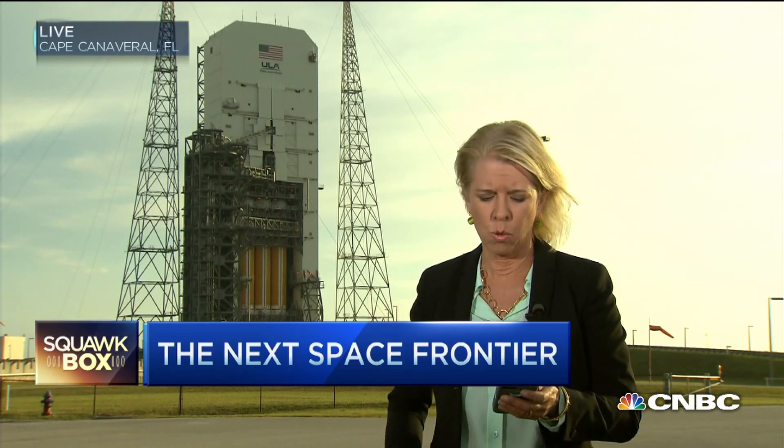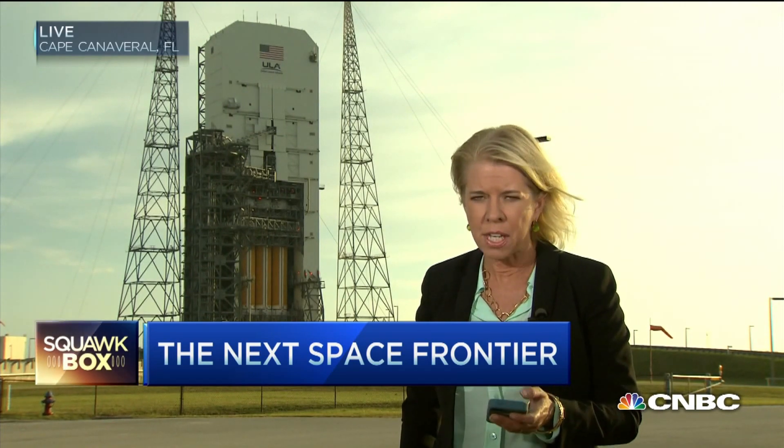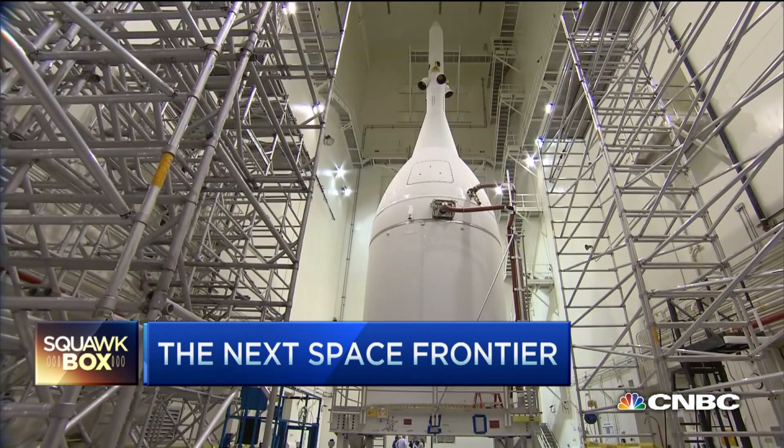NASA says what's going to happen here on this launch pad is, quote, absolutely the biggest thing this agency is going to do this year. And this is what it's launching — the Orion, a craft which could someday take us to Mars.